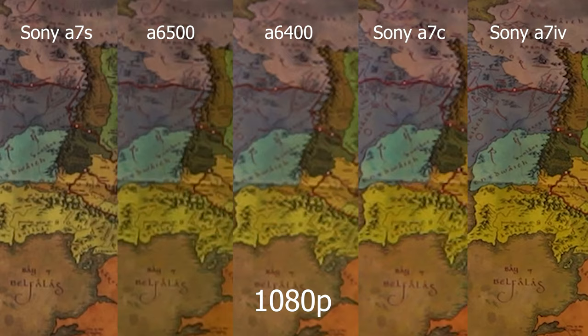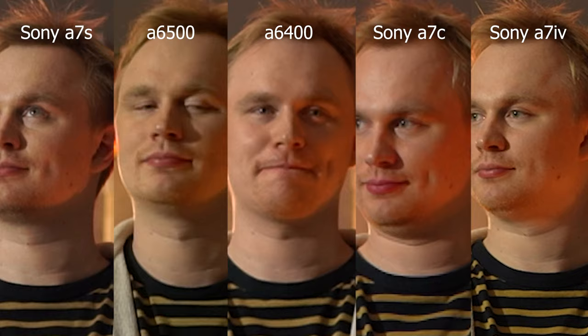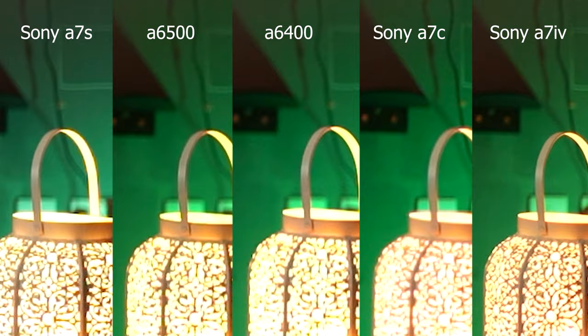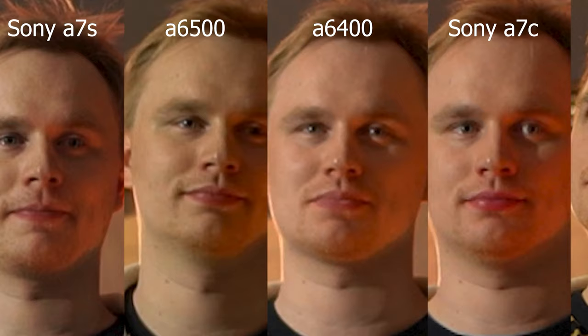Let's get to the one we've all been waiting for — how does the 1080p stack up on each camera? I believe the a6400 here looks the softest, much softer than the a7 IV and the a7s. The a7c seems to be quite smooth but lies somewhere in the middle. The a6500 seems to have more contrast but is about the same as the a6400. So now with conclusive evidence, my a6400 is much softer in 1080p than the a7s. It also looks like if you want the clearest 1080p Sony has to offer in this range of cameras, the a7 IV — being the most recent and expensive of the bunch — has the clearest 1080p.